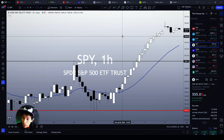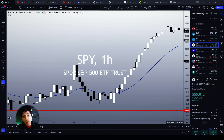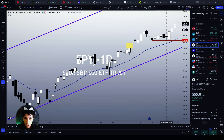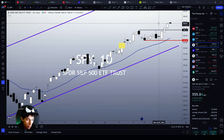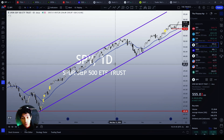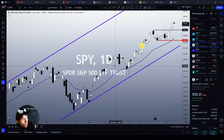If a short-term pullback materializes, that's okay — we already went up too much, too fast. Any pullback to the 21MA on the 1-hour chart, or maybe to $550, would be totally normal. This is not going to be a reversal. Since we are still in a bull trend, pullbacks would be opportunities to buy. So far, we don't see any top signal.